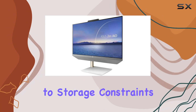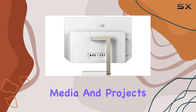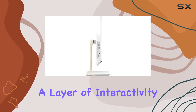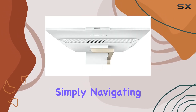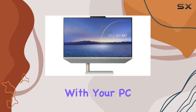Say goodbye to storage constraints and hello to a vast digital playground for all your files, media, and projects. And let's not forget the 24-inch Full HD touchscreen display, adding a layer of interactivity and versatility to your computing experience. Whether you're sketching, browsing, or simply navigating through Windows 10, the touchscreen functionality adds a new dimension to how you interact with your PC.